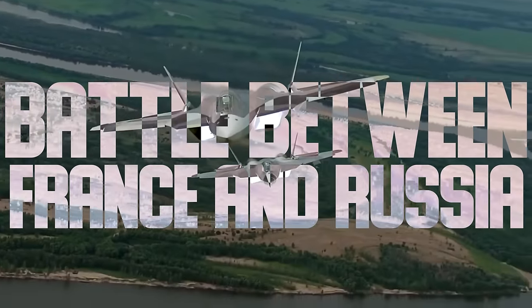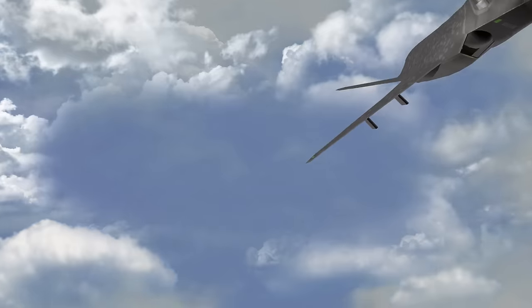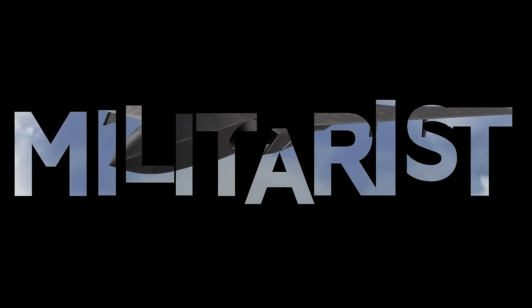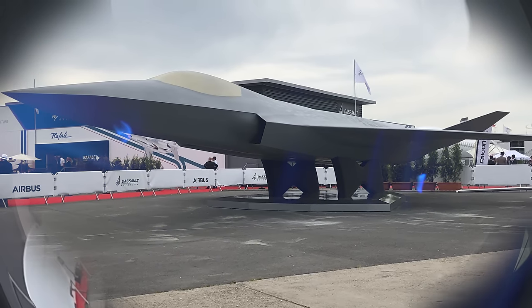The battle between France and Russia's next-generation fighters has sent a shockwave around the world. France's sixth-generation fighter jet is finally being tested, and there is breaking news on France's new FCAS fighter.